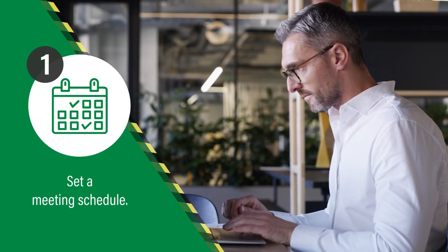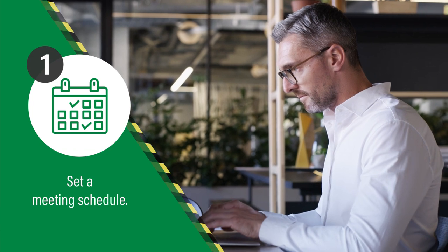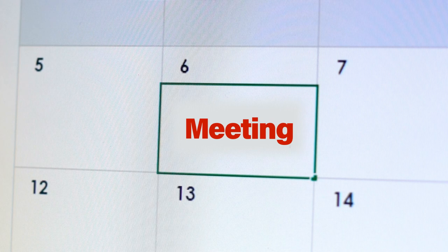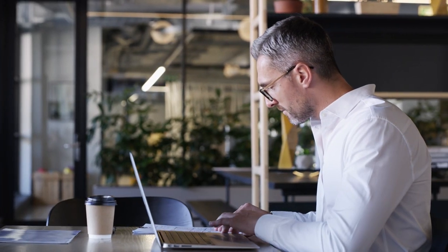Making the meeting dates as predictable as possible allows people the time to plan and prepare for the meetings and manage their schedules. Prioritize items which have appeared more than once on the agenda and make sure that they are addressed during your meeting.